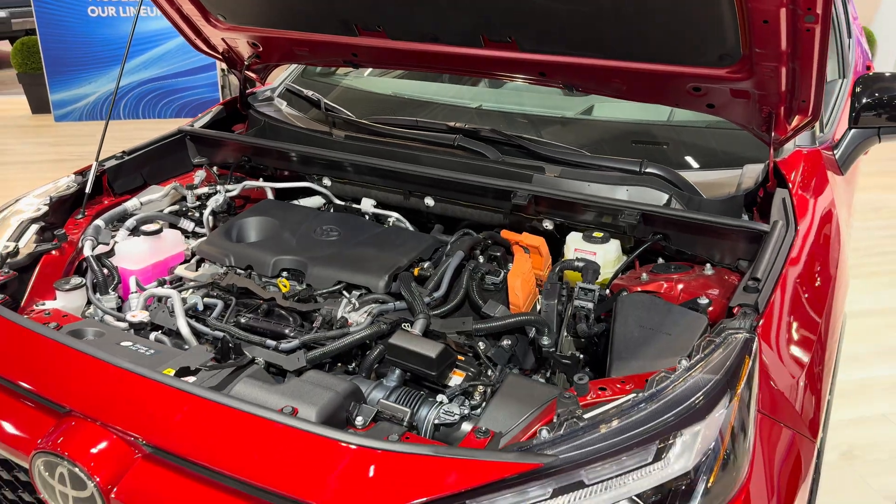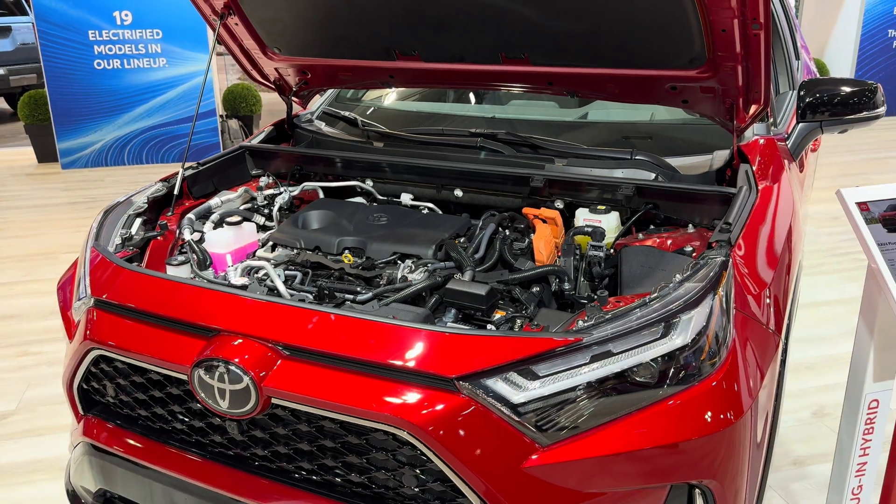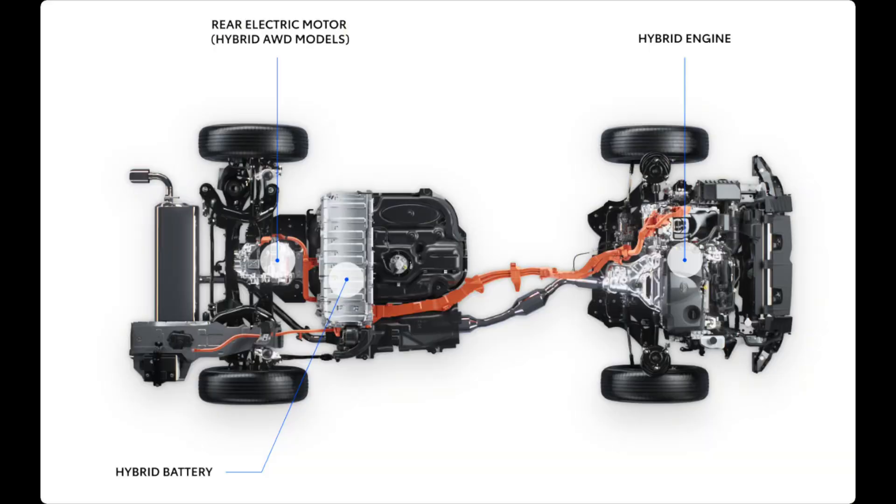Let's start simple. A hybrid Toyota uses two power sources: one is a combustion engine and the other is an electric motor. Both help to move the wheels and get the vehicle going.